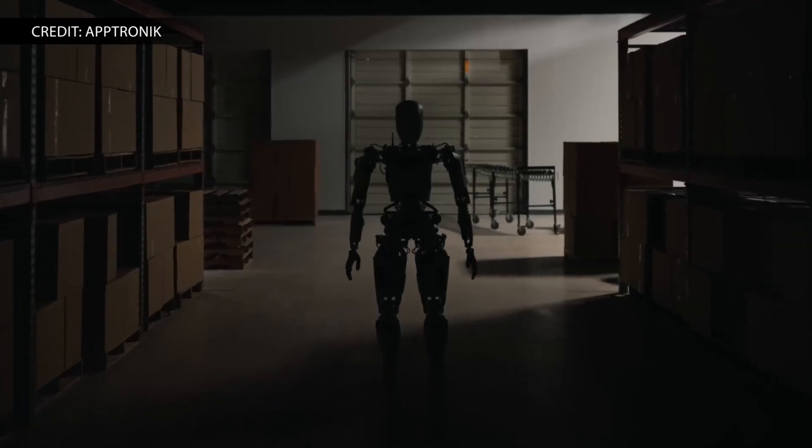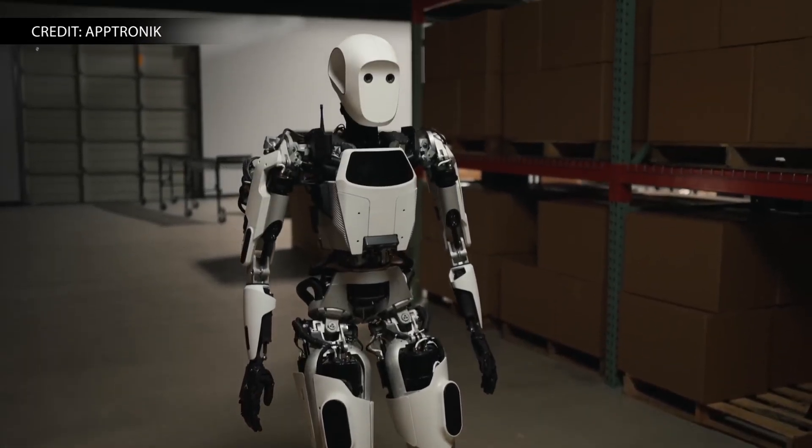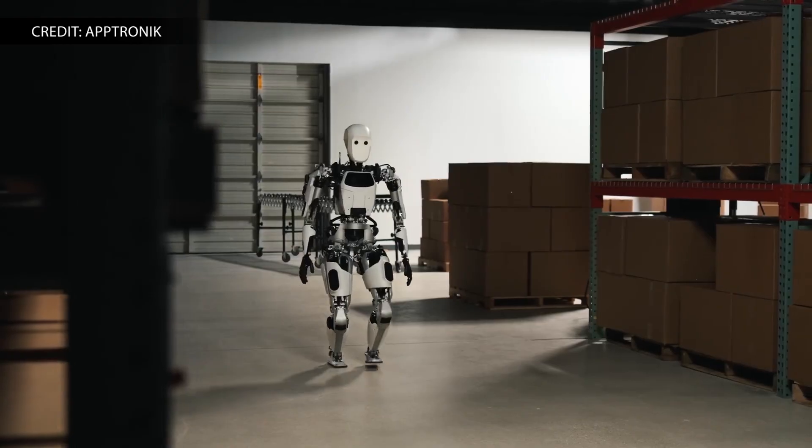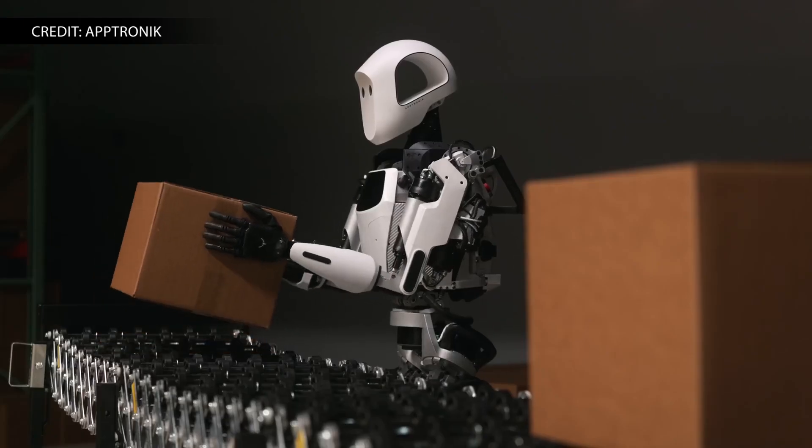The company has led the design and development of more than 10 general-purpose robots, including extensive work on NASA's Valkyrie Robot, which is designed to work in dirty, hazardous, and remote conditions, like uncrewed offshore energy facilities, the moon, and more.